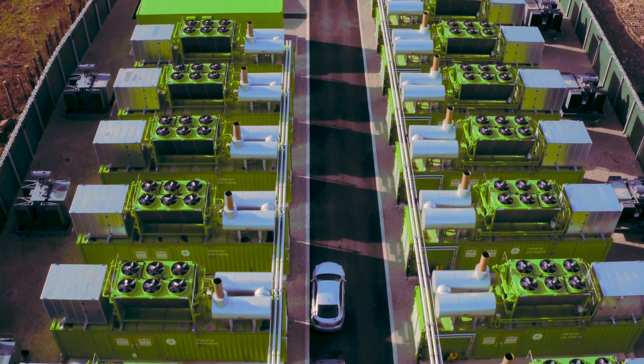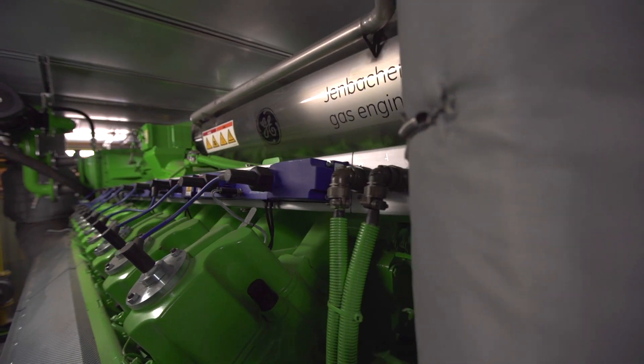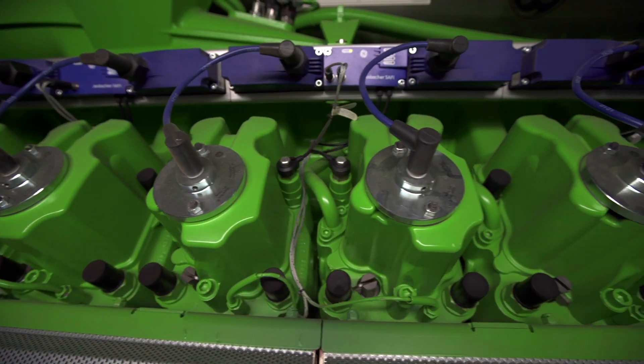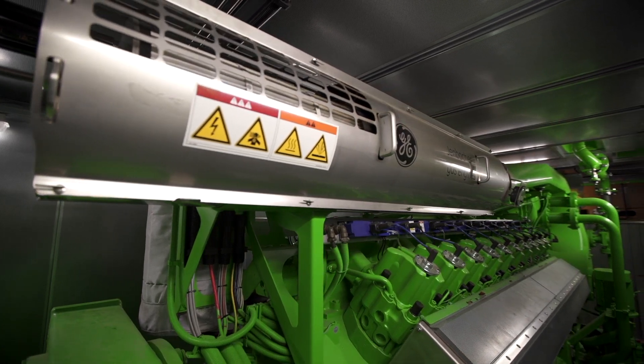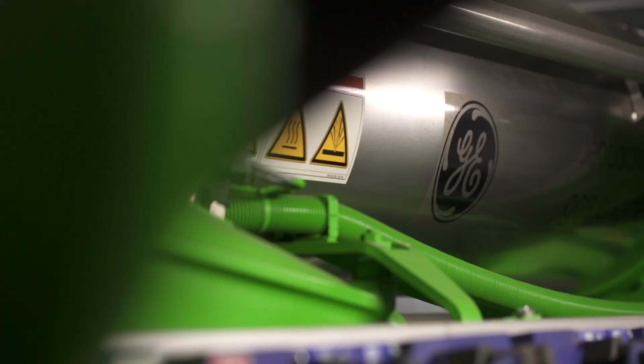The plant consists of 14 engine houses, each containing a large reciprocating engine coupled to a three-phase electrical generator. These engines are internal combustion engines that we're generally all familiar with, albeit significantly larger, and burning mains natural gas instead of petrol or diesel.